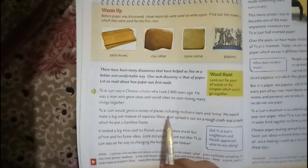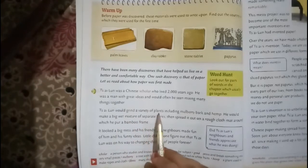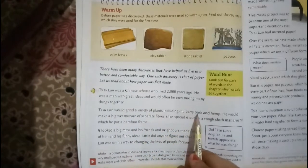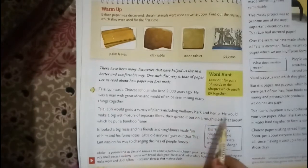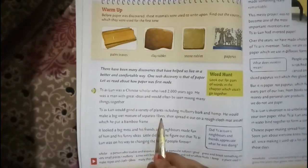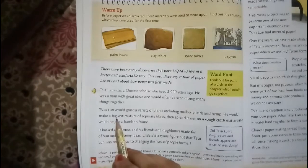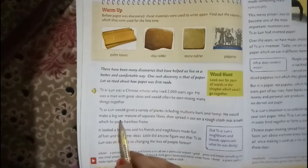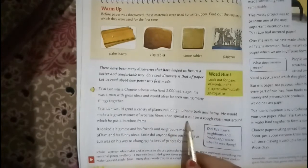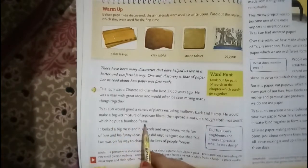Si Loon would grind a variety of plants including mulberry bark and hemp. He would make a wet mixture of separated fibers and spread it out on a rough cloth mat, around which he put a bamboo frame.